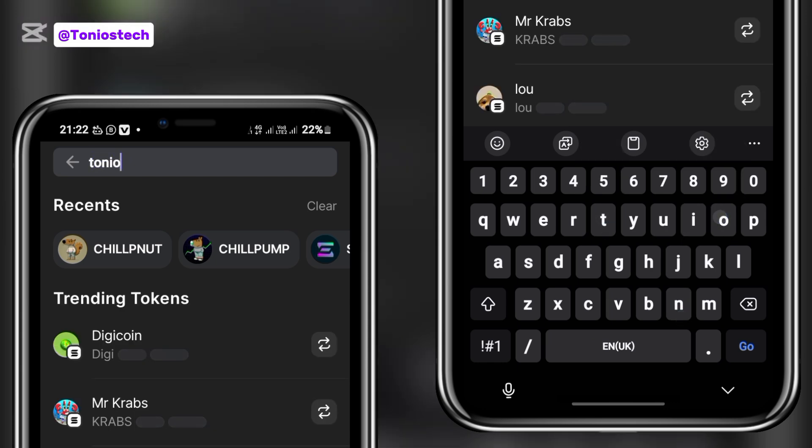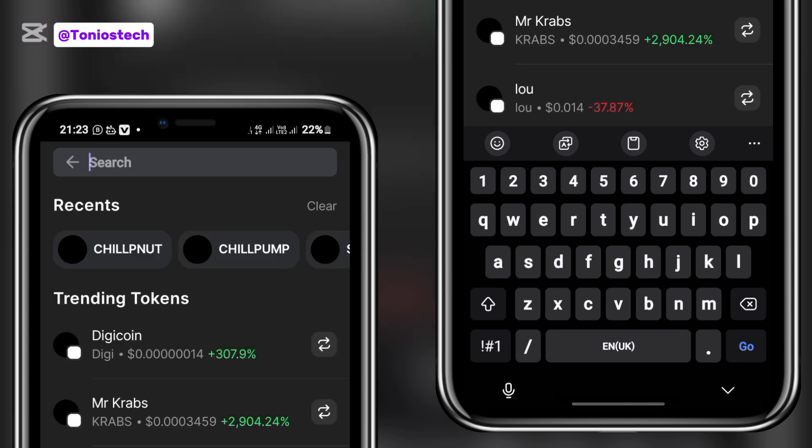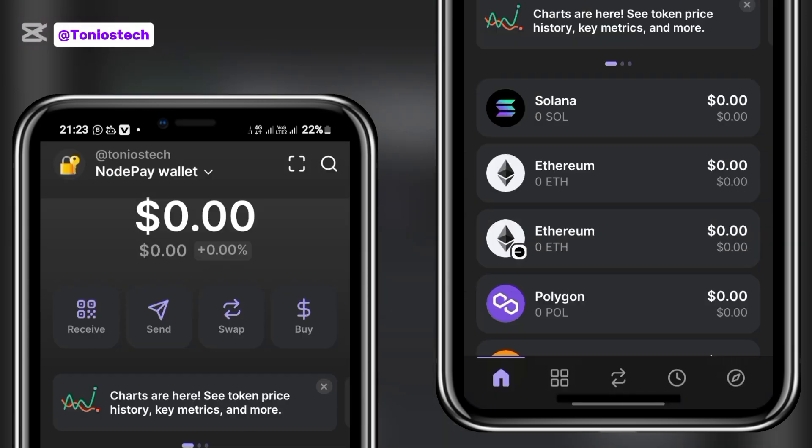I want you guys to be patient — they just launched this feature so they are still working on it. Sometimes you can type in someone's username and not see the person. For instance, I just typed in my own username and the space is blank, so it is not fully functional yet. If you type in a username and don't see the person, just try again later.